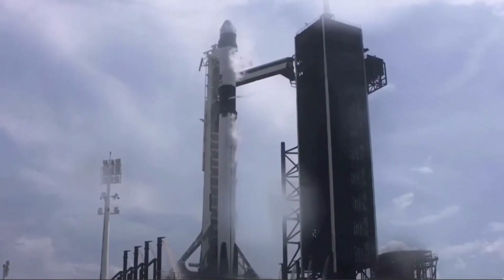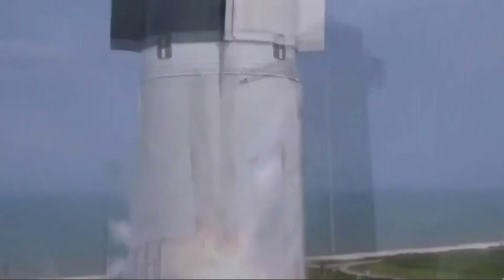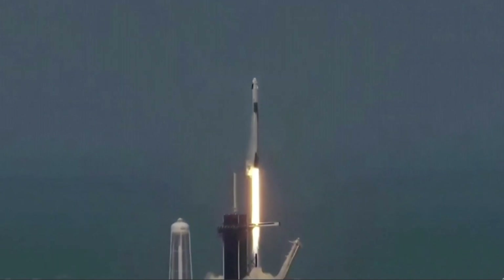Three, two, one, zero, position, liftoff at the top behind the Crew Dragon, go NASA, go SpaceX, Godspeed, bottom dog!